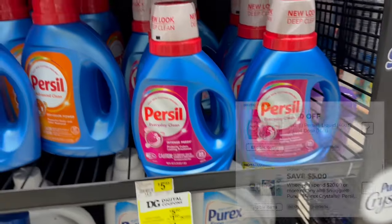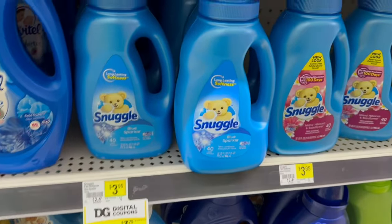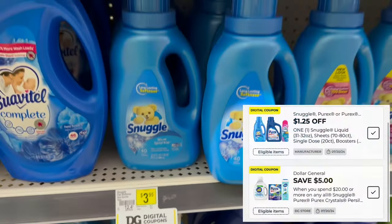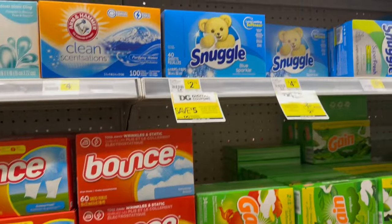For the small Persil, we have a $1.50 off digital coupon that we're gonna combine with that $5 off $20. I'm also gonna grab one of these Snuggle softeners — these are on sale for $3.75. We have a $1.25 off digital coupon for that one to combine with the $5 off $20 as well.